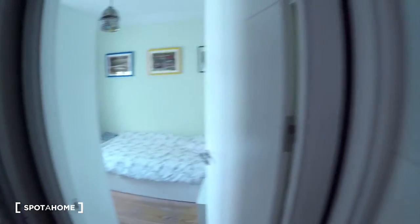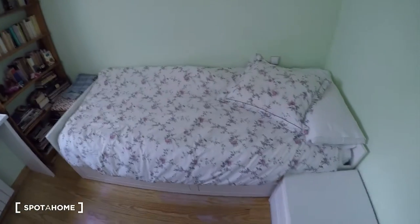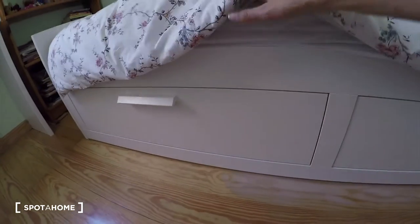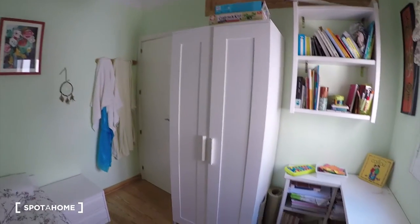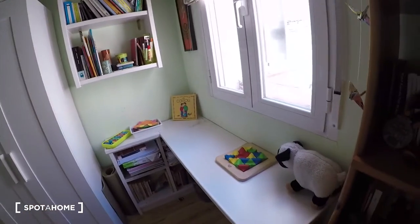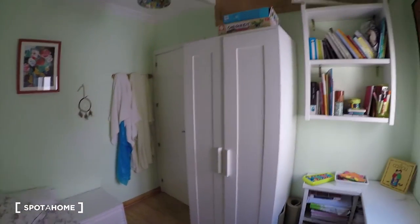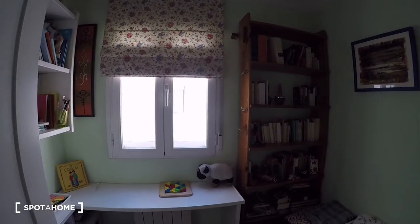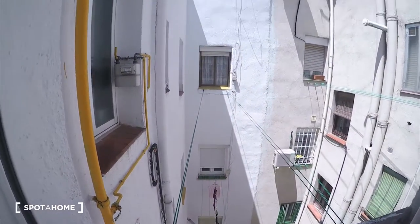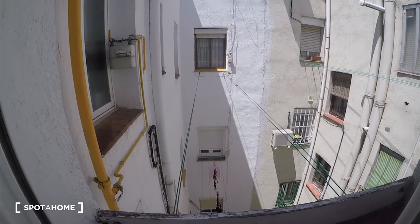And now bedroom two. This bedroom has a single bed. We have some drawers here with space for storage, and near the bed we have a bedside table with two drawers. We have a big wardrobe and a desk and some shelving. There are some things here but don't worry — the landlady will give you space for your stuff. From here the view is through this interior patio as well, super nice and bright. And we have a rack for drying your clothes.